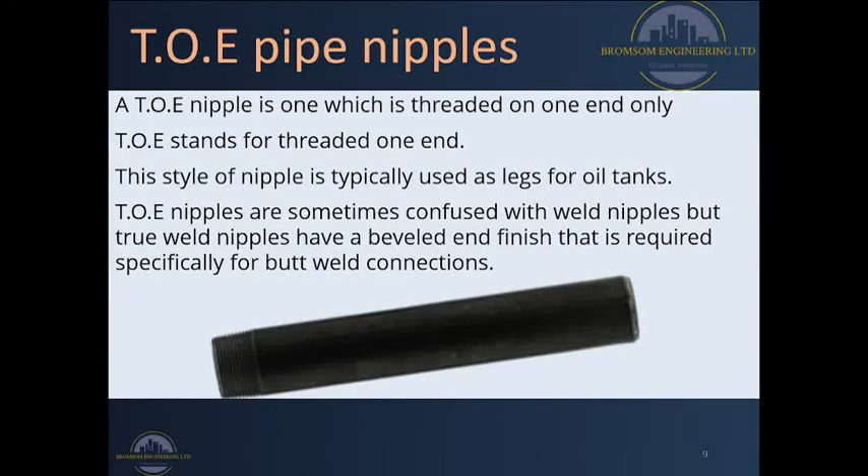TOE nipples are sometimes confused with weld nipples, but whenever you're using weld nipples they do not have threads. True weld nipples actually have beveled end finishes that are normally advisable for doing butt-weld connections. Therefore make the right choice so that if you are going for a TOE pipe nipple you do not end up with a weld nipple.